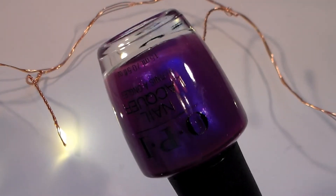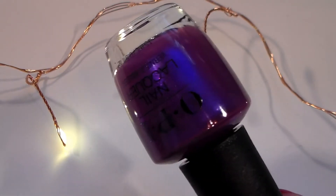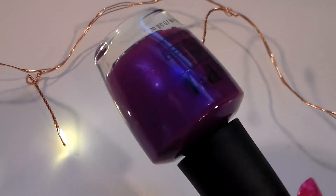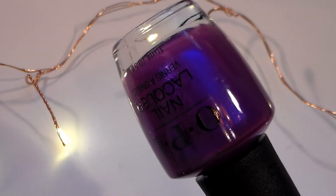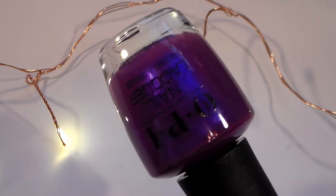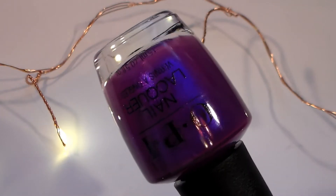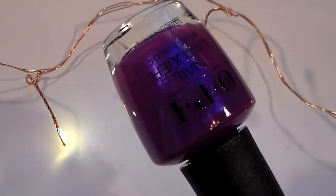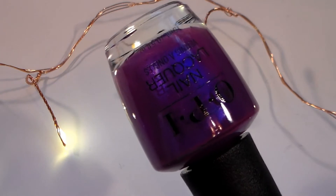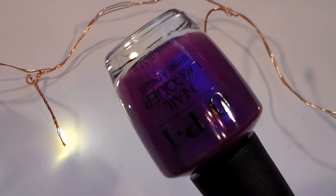This next one is just stunning — it's called Samurai Breaks a Nail, also from the OPI Tokyo collection. It is so shimmery and sparkly. I was very pleased with the amount of shimmer once on your nails, because sometimes with mainstream brands the shimmer doesn't really show up, but this one is fantastic. I wore this for a little over a week and it stayed on really nicely. It is a shimmer polish so it's a little sheer — about two to three coats is ideal.